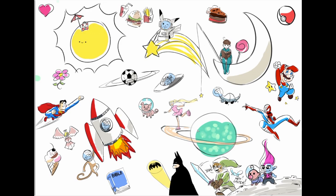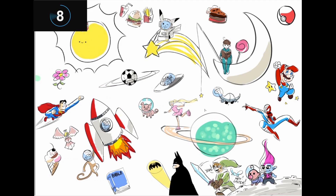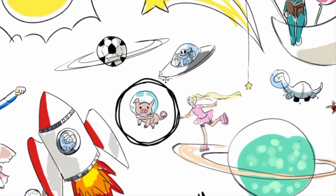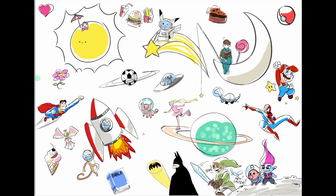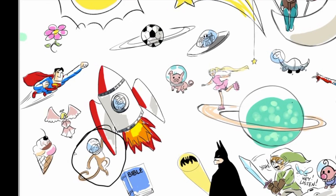I spy with my little eye — a creature that goes... I spy with my little eye — a monkey hanging on a rocket. There he is!